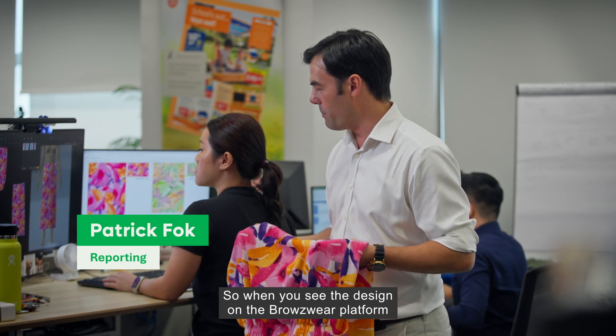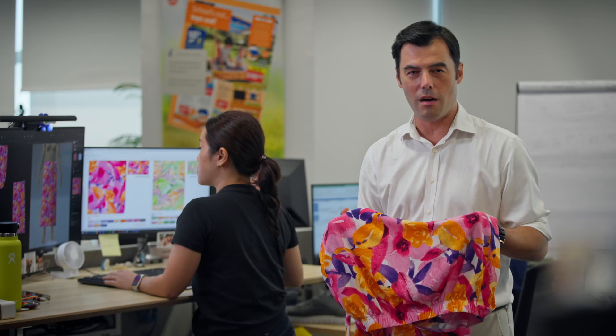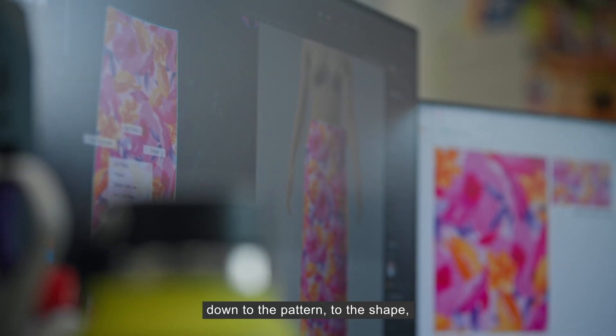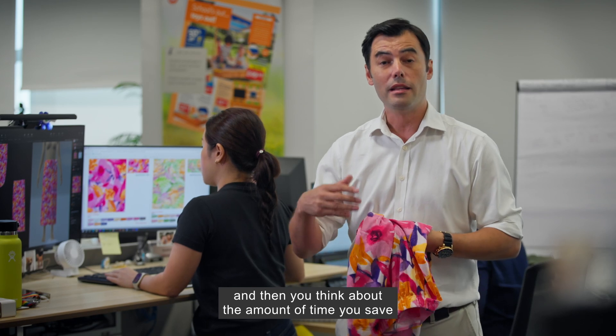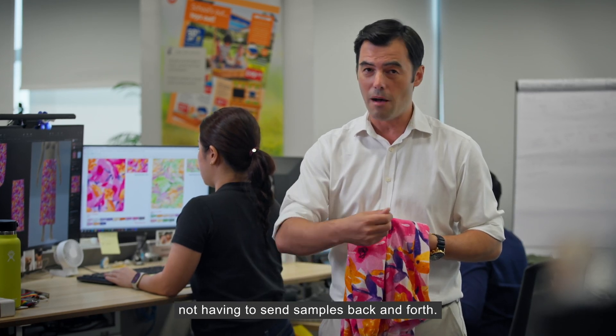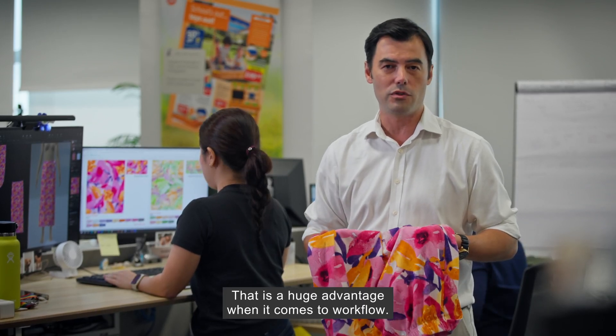Browzwear users say the platform offers a true-to-life level of precision in designing garments. When you see the design on the Browzwear platform and look at just how close it is to the physical garment — down to the pattern, the shape, the feel of the fabric — and then you think about the amount of time you save not having to send samples back and forth, that is a huge advantage when it comes to workflow.